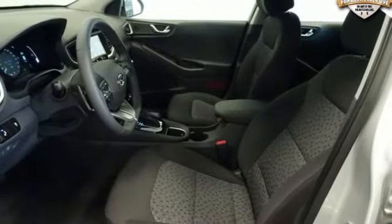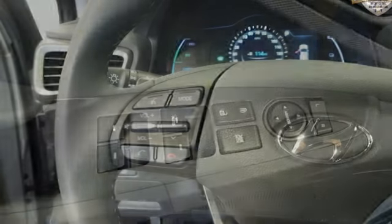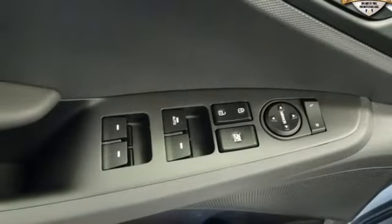Front heated bucket seats, auto shift manual transmission, active grille shutters, four wheel anti-lock disc brakes and inline four cylinder engine.